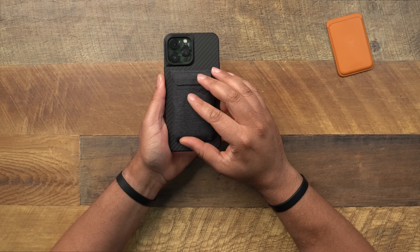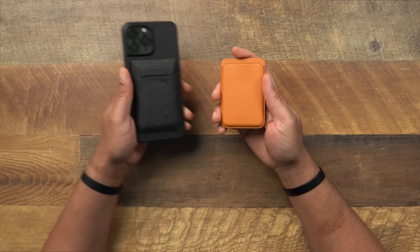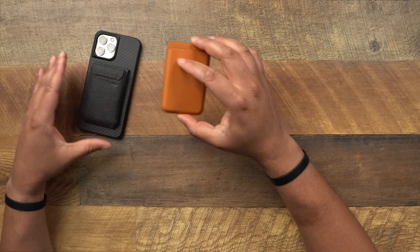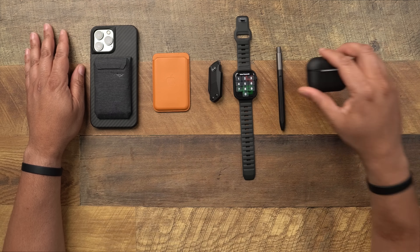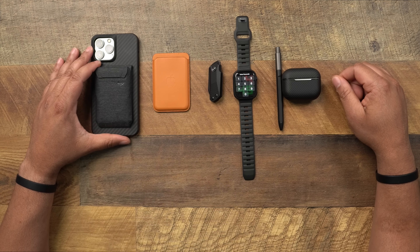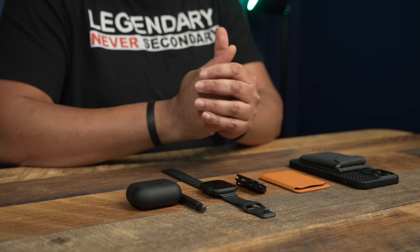So that's the full spring 2022 everyday carry: the Peak Design and Apple MagSafe wallets, the Civivi Kavi pocket knife, Apple Watch Series 7 with the Nomad sport band and Pitaka Air case, the Nomad Pen, AirPod Pros, and of course the iPhone 13 Pro Max. Hopefully you found something that grabs your attention — everything is linked in the description below. Let me know your everyday carry down in the comments, and I'll catch you on the next one.